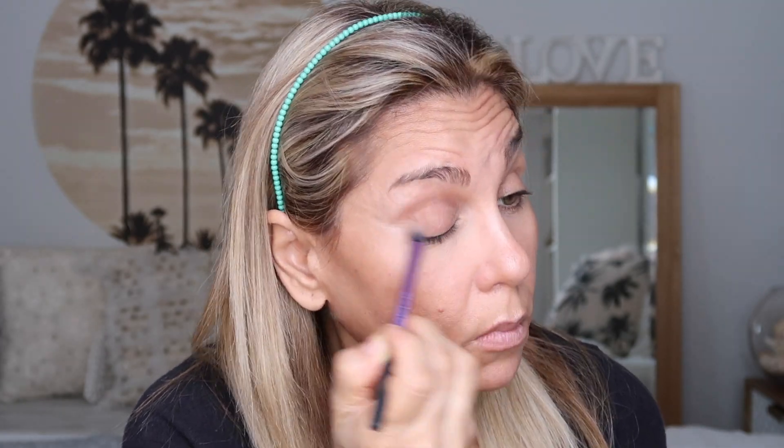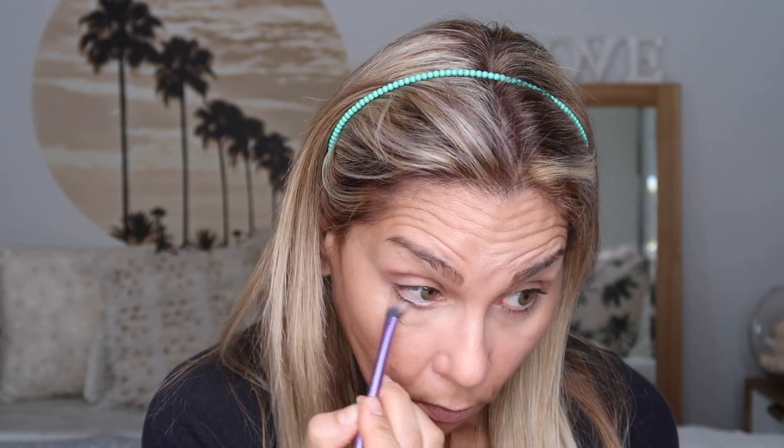I also apply bronzer on my eyelids for an everyday simple eye look using this Real Techniques Base Shadow Brush — it's very soft and fluffy. I blend it into my crease and then on the eyelid, a little under the lash line. I love applying bronzer on my eyelid for a very simple one wash of colour — it just defines the eye, brightens the whites of the eye, and makes me look more alive and warms up the face.